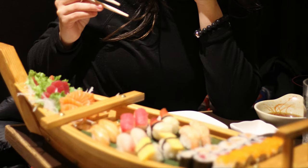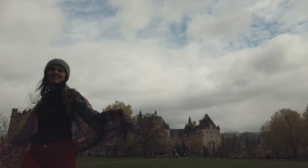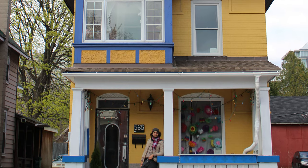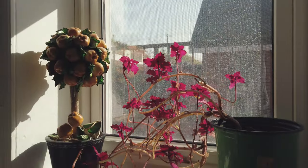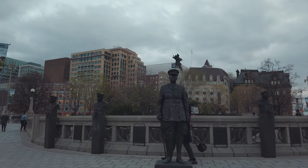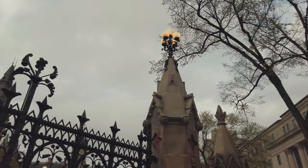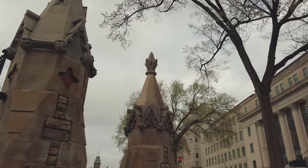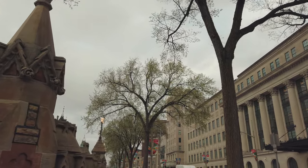Some travel tips now. How long to stay in Ottawa? We recommend two or three days — don't underestimate the city. Where to stay? Hosting tips are in the video description; we stayed in an Airbnb in Centertown. How's the weather? Most of the year, between September and May, it's cold. Between November and March it's winter and very cold. I always suggest taking cold clothes because you never know how unpredictable the weather will be, but in winter you may need special clothes, as the winter is very, very harsh.